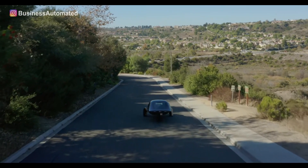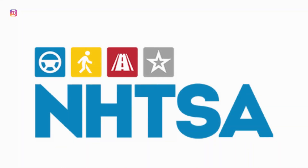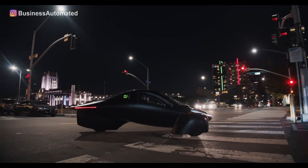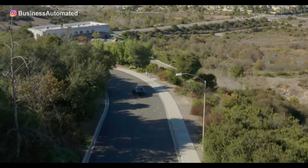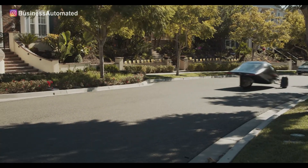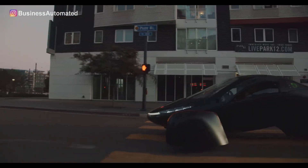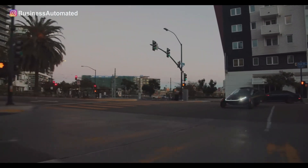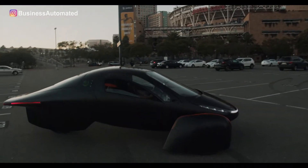Aptera is a three-wheeled car and is classified as a motorcycle by the National Highway Traffic Safety Administration. However, Aptera is enclosed, so occupants do not have to wear protective gear like helmets. The new three-wheeler comes with several new passive and active safety features, including Advanced Safety Pilot, meaning that Aptera will be able to drive itself to your location with level 2 autonomy capability.